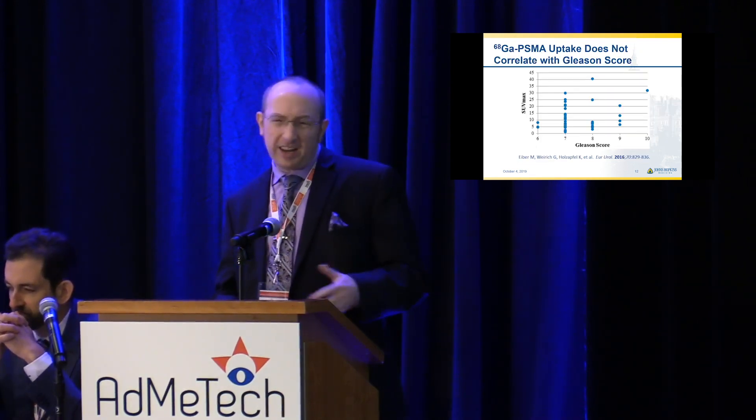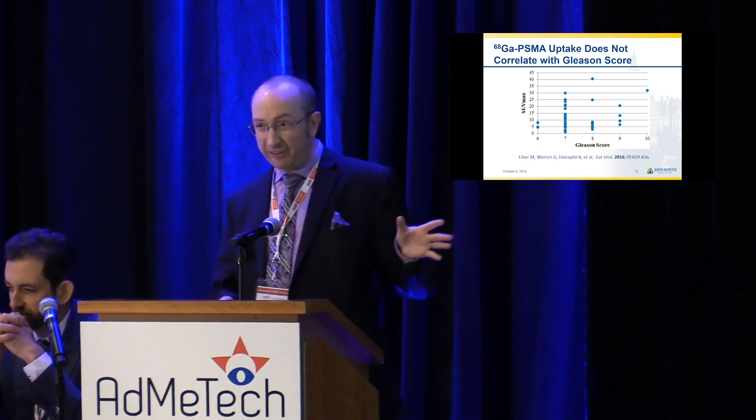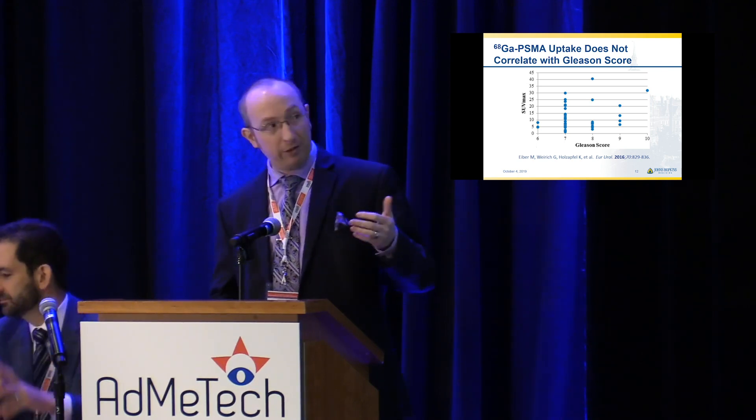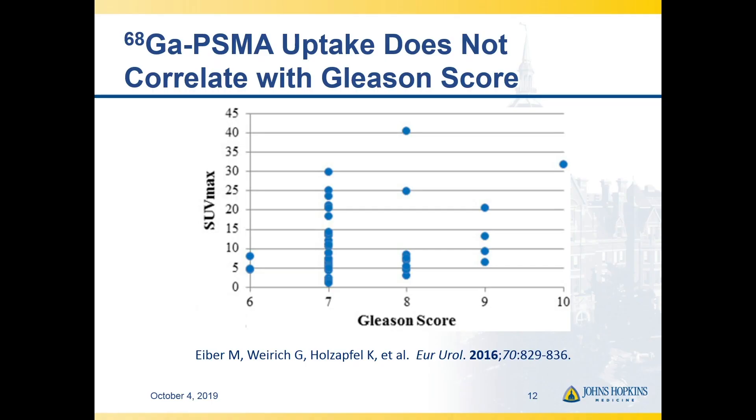As we have gotten into larger series — this is retrospective data but still somewhat compelling — there may be a trend towards higher uptake with more aggressive tumors, but it doesn't quite reach statistical significance. So I don't think we're at a point where we're going to have some magical cutoff where we can say below this you don't have clinically significant disease, and above this you do.